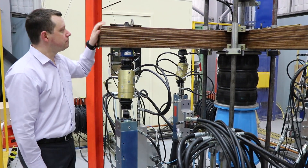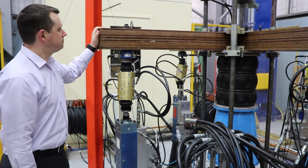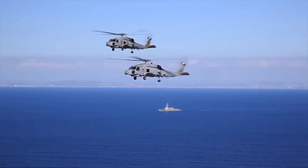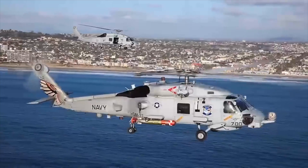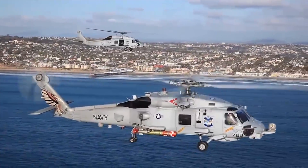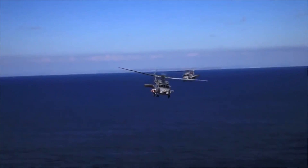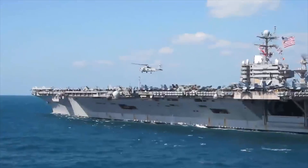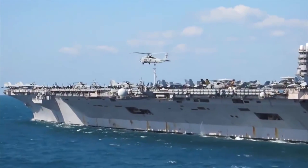The next step, if we're successful, would be to consider whether we want to go ahead with a full-scale fatigue test for real on a real helicopter. At the moment we're looking at the MH-60R Romeo Seahawk as an exemplar to do that on. We would use that test to validate structural modifications to increase the life of the airframe.